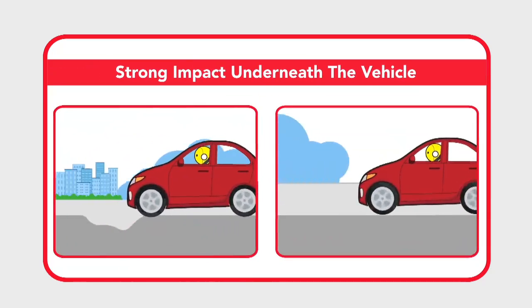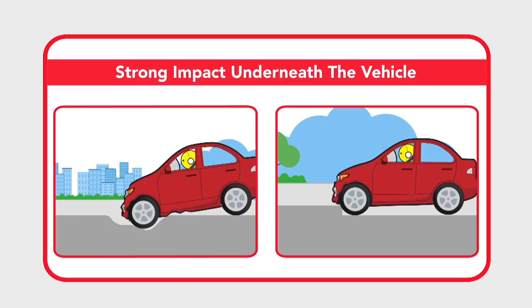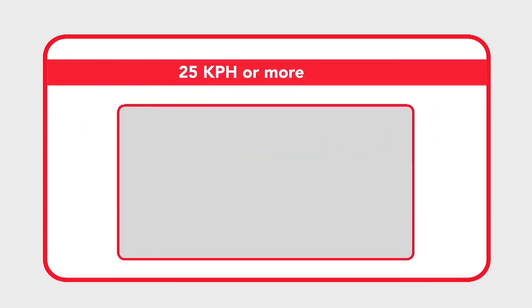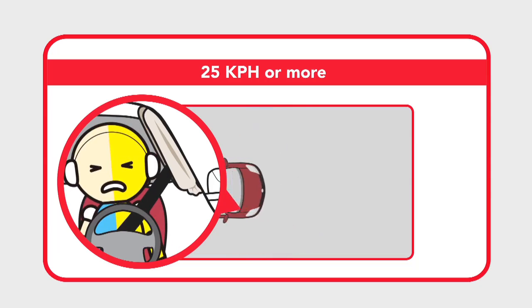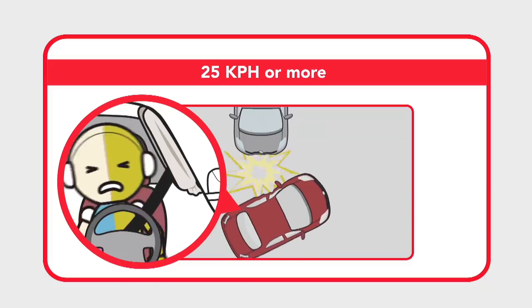Airbags may also activate from a strong impact underneath the vehicle. Side and curtain shield airbags may activate from a side collision at a speed of 25 kilometers per hour or more.